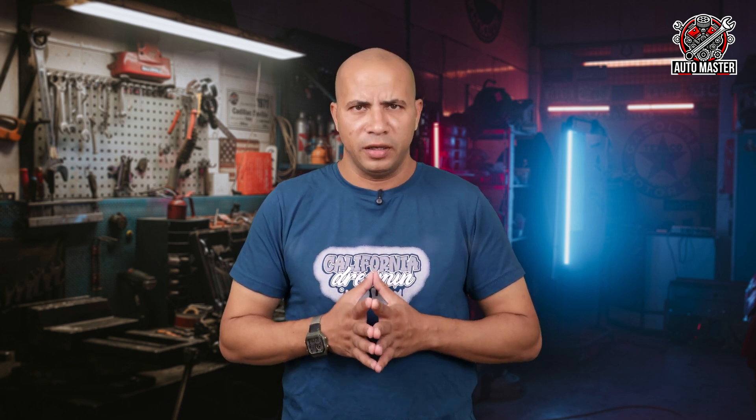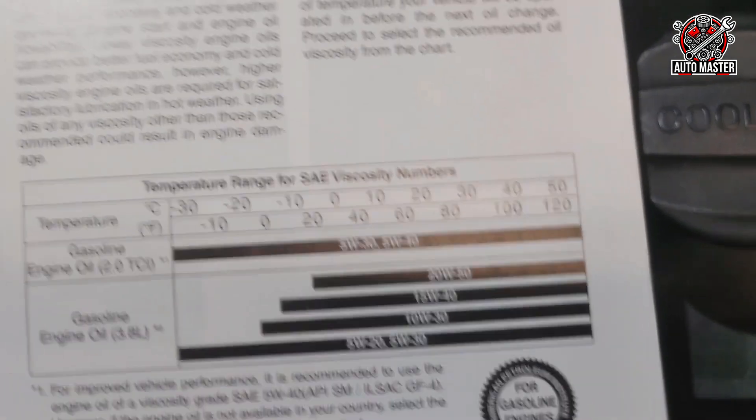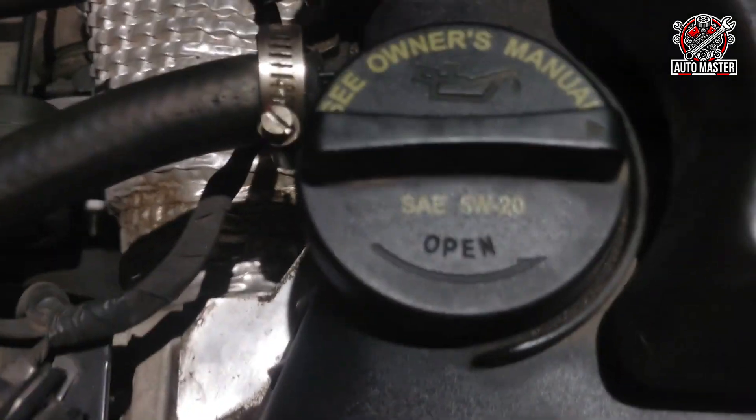This will, of course, affect engine efficiency. Therefore, always refer to the recommendations in your owner's manual or a trusted mechanic and use the appropriate oil for your vehicle.